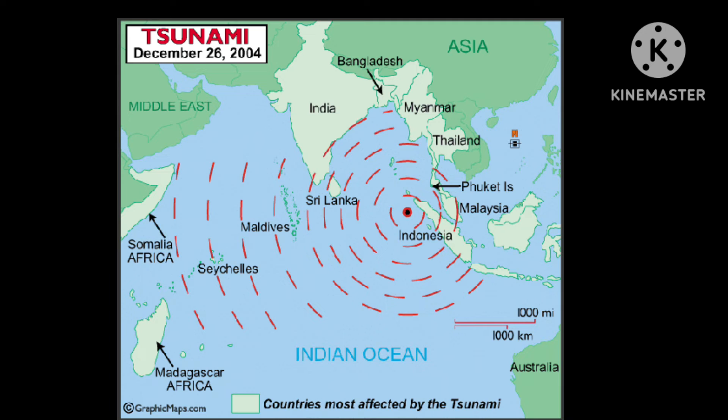In 2004, a massive earthquake in the Indian Ocean caused a devastating tsunami that killed over 230,000 people.